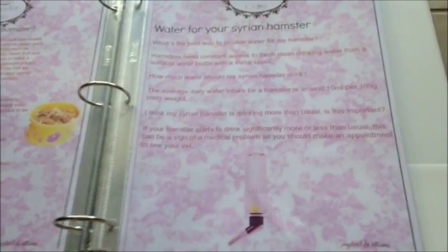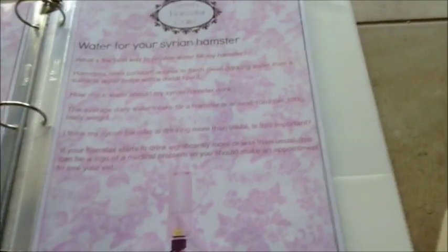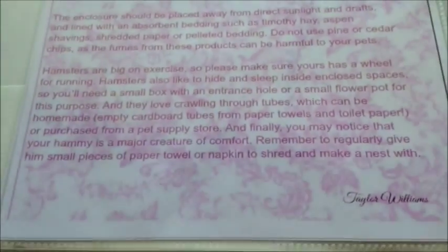The next page is about water for your Syrian hamster - though this applies to all hamsters, not just Syrians. It shows you should use a water bottle over a bowl, and how much access they should have to fresh clean water. After that, it's about housing - when selecting a cage, the difference between wire cages and aquariums with a wire mesh top, making sure exercise is good, and that they should have a wheel for running.